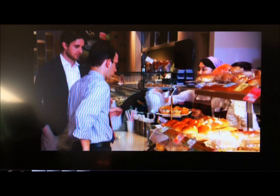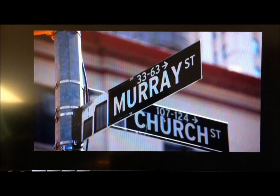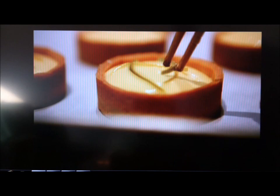The Takahachi Bakery is one of those bakeries you would find on almost any street corner of Japan, but it's really unusual to find in the United States. It's located in Tribeca in lower Manhattan. It's exquisite, it's detailed, and it's often so pretty you don't want to eat it. Yet when you actually do, it's delicious.